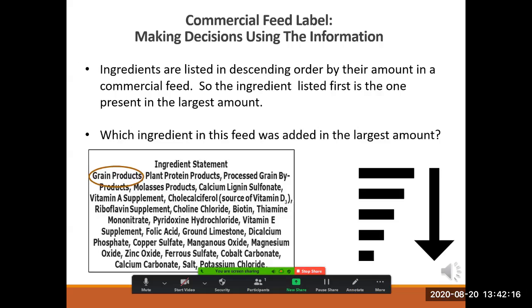Ingredients are listed in descending order by their amount in a commercial feed. So the first ingredient listed is the one present in the largest amount. Which ingredient in this feed was added in the largest amount?